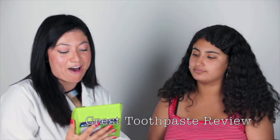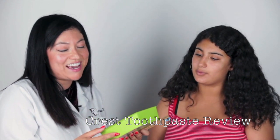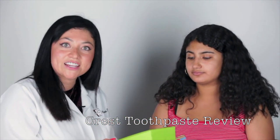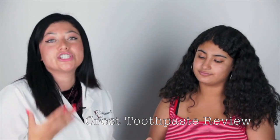I'm going to be reviewing some Crest products — I'm really excited. The Crest representative came into my office today and gave me a ton of awesome freebies, and toothpaste is a huge subject with my patients. Everyone asks me what type of toothpaste they should use.